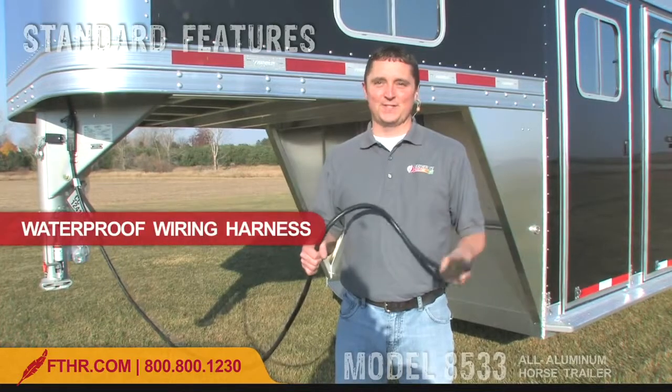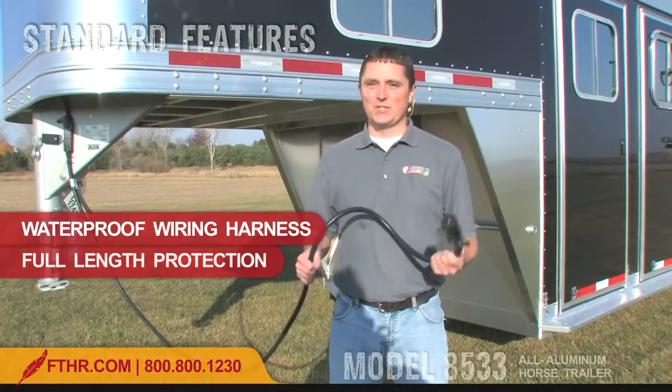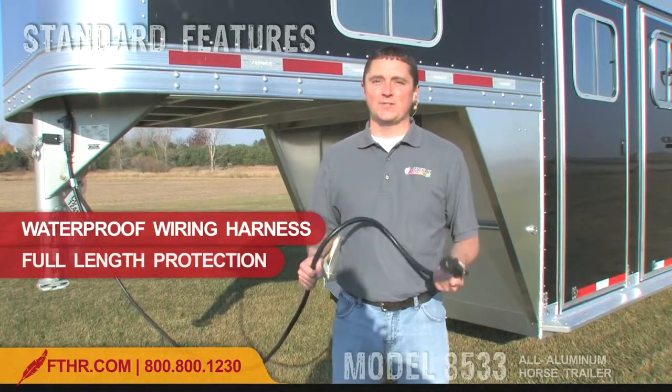Check out the Featherlite wiring harness. This seals all wires in a protective harness that runs the length of the trailer, protecting them from the weather and many other hazards of the road.